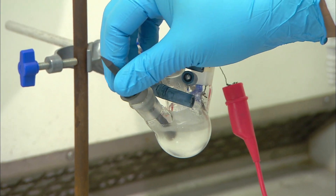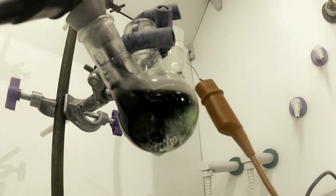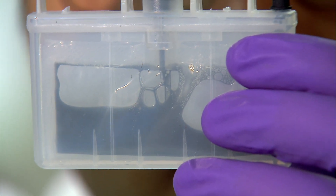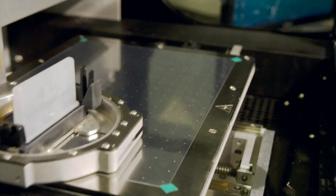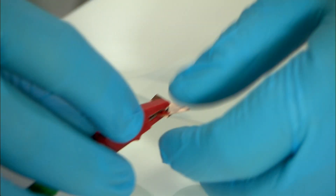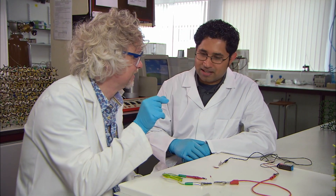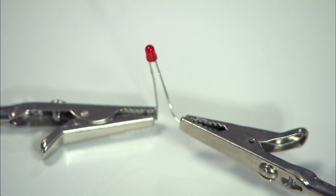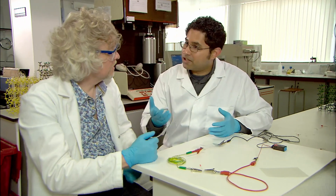To demonstrate graphene's properties, Aravind dissolves graphite — the stuff from your pencil — in a solvent, then injects it into a special printer cartridge. This sprays a thin layer of graphene onto a cellophane backing, which holds the thin graphene layer together. What we have here is cellophane coated with a layer of graphene. On its own, cellophane cannot conduct electricity, but when graphene is added, something remarkable happens — we have an LED lamp there, and as soon as you wire it up, the lamp starts to glow, which means that there is current flowing through a piece of plastic.